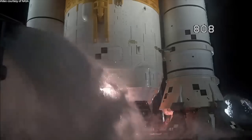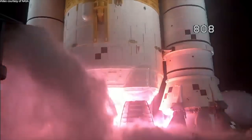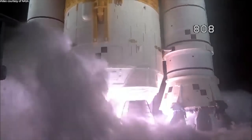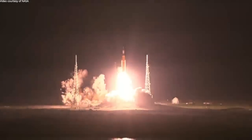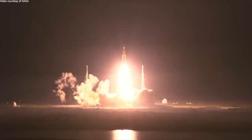7, 6, 5, 4 — stage engines start. 3, 2, 1 — boosters ignition. And liftoff of Artemis 1! We rise together, back to the moon and beyond.